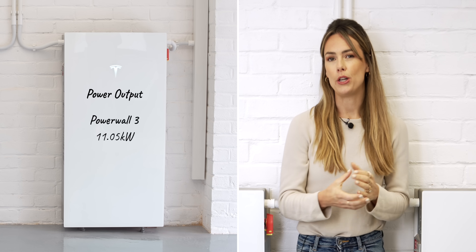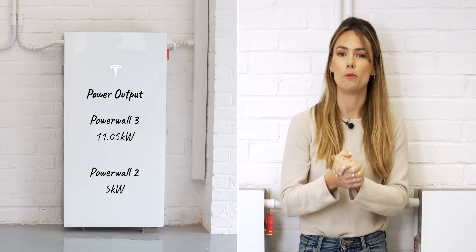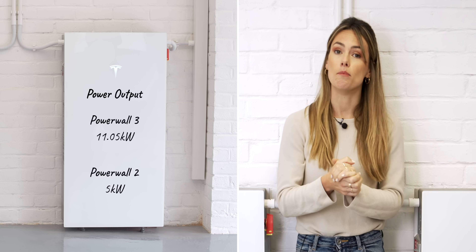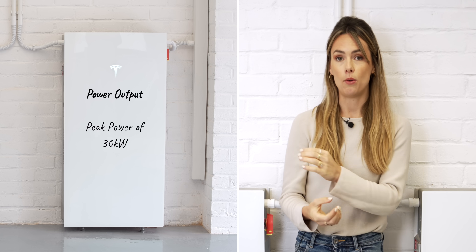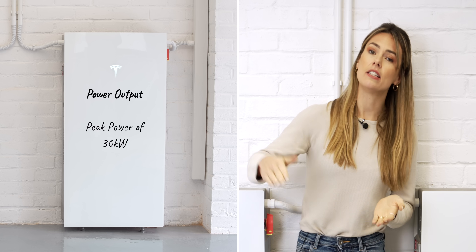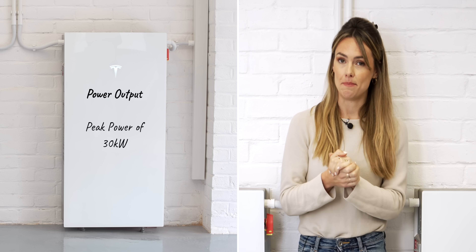These are pretty powerful — they have a continuous power of 11.05 kilowatts. The Tesla Powerwall 2, conversely, had a continuous power of just 5 kilowatts. They also have a peak power of 30 kilowatts, which you can run for short periods of time, so if you have anything that needs a huge amount of power to start up, these are going to be absolutely brilliant.